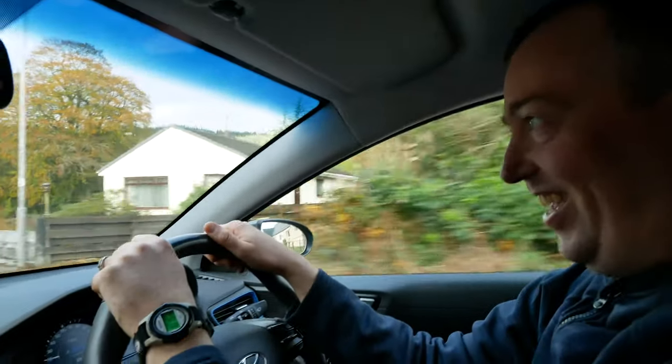Trevor's driving day two. What was the first thing I said to you? Get back on the other side of the road!